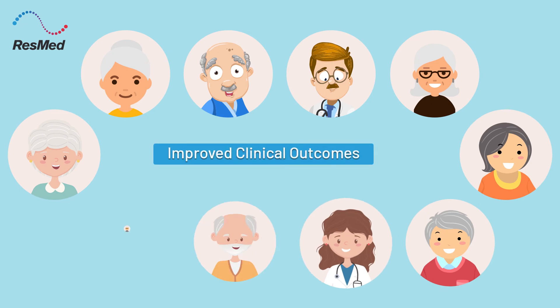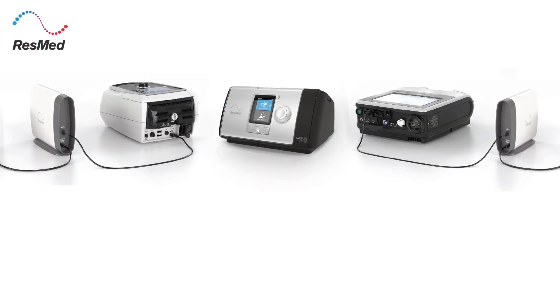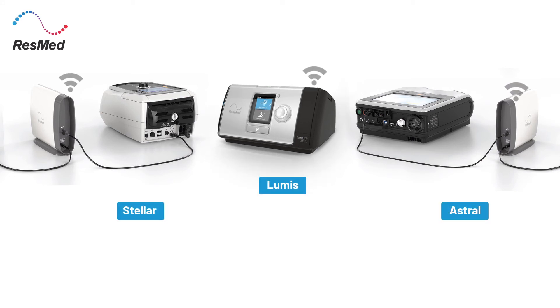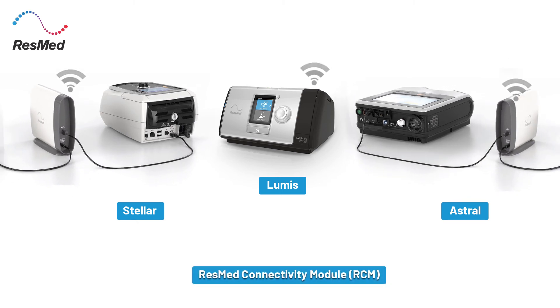This all leads to improved clinical outcomes. The AirView solution connects to a range of ResMed devices — Lumis through built-in wireless connectivity, and Astral and Stellar through ResMed's Connectivity Module RCM, which delivers cellular connectivity for these devices.